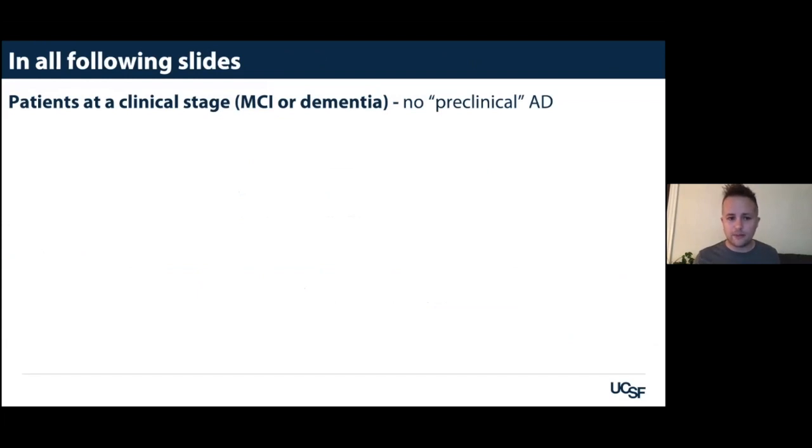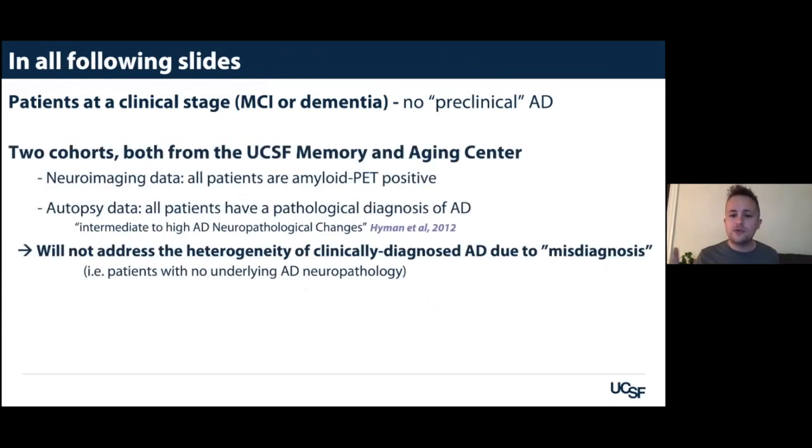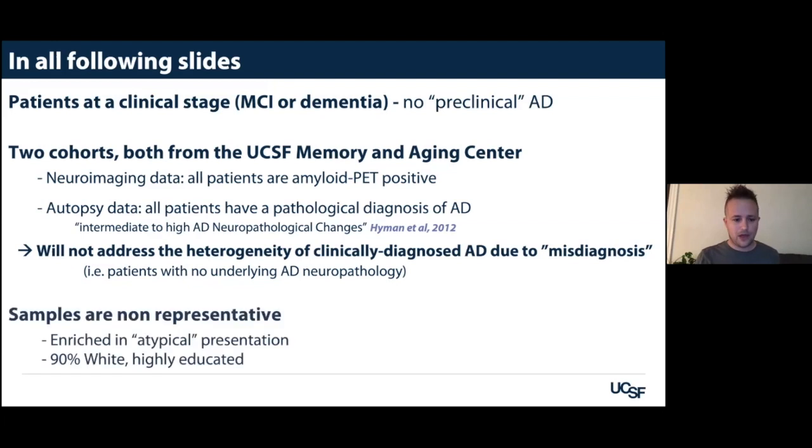All the patients I'm going to show are at the clinical stage of Alzheimer's disease — no preclinical AD. I'm showing two cohorts: one with neuroimaging data and one with autopsy data, non-overlapping, both with biomarker or autopsy-proven Alzheimer's disease. So the heterogeneity I'm talking about is not due to including patients without actual Alzheimer's pathology. The samples are not representative — they're enriched in young onset, atypical presentations, and the vast majority are white and highly educated, which is definitely a limitation.